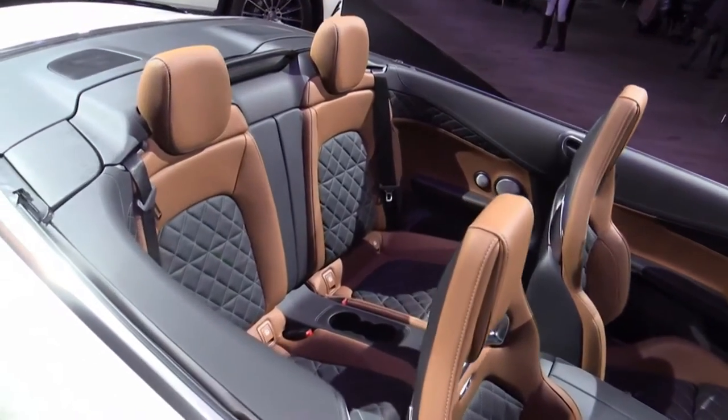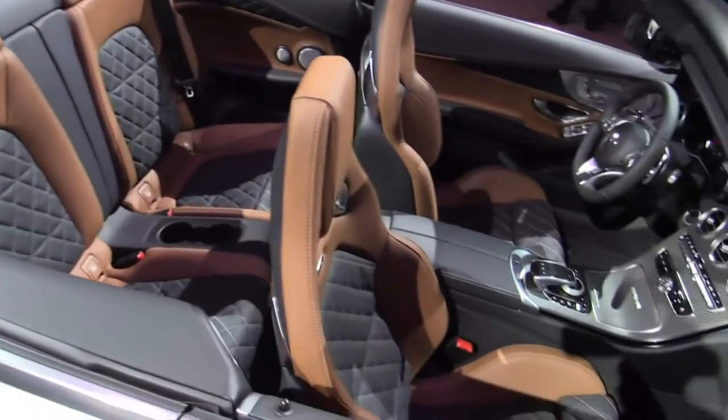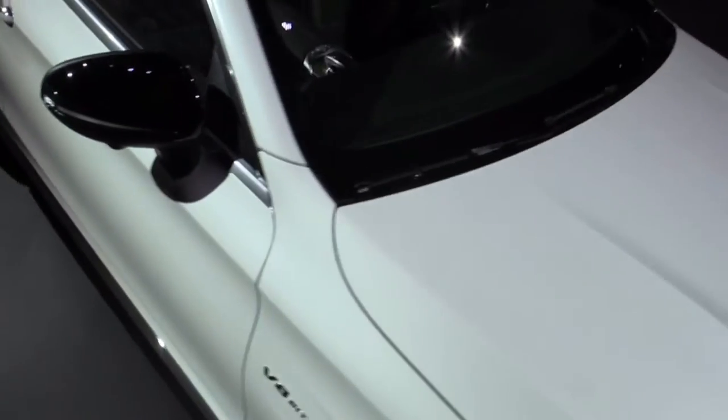Look at that beautiful leather, the quilting and everything — the fit and finish is second to none. But for me it's really about the performance. Of course you've got all the Mercedes safety features, nav, and all the technology you want in the car, but to me it's about the performance.